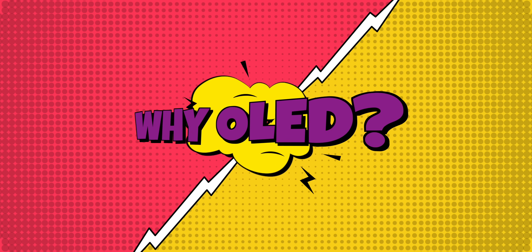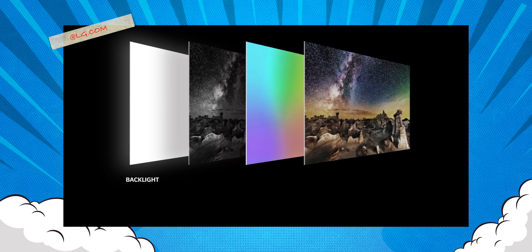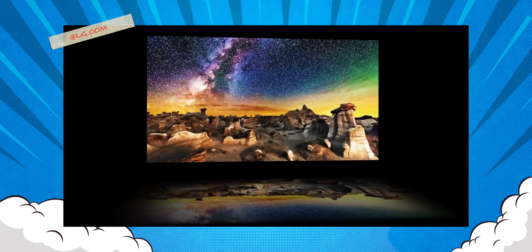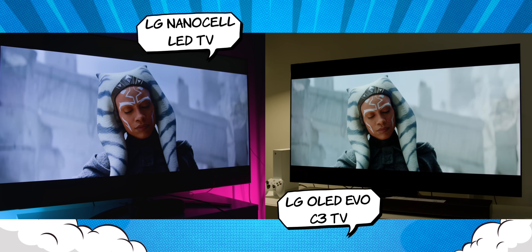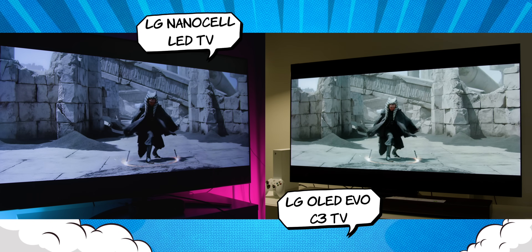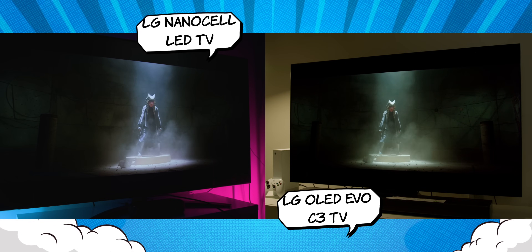Why OLED you may ask? To explain in simple terms, each individual pixel is lit, so there is no blooming or any unnecessary backlighting and you can definitely tell the difference in darker or contrast scenes. Just comparing with the previous NanoCell LED TV on a darker image, you can see how the blacks were not perfectly black when compared side by side. So if you are watching something like the darker scenes of Disney Plus Ahsoka or Batman 2022, you will be able to see the difference.